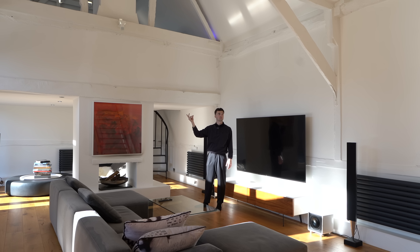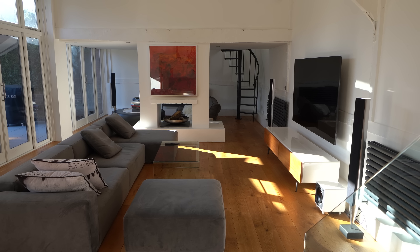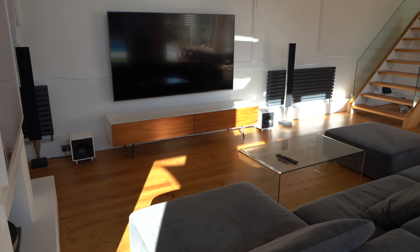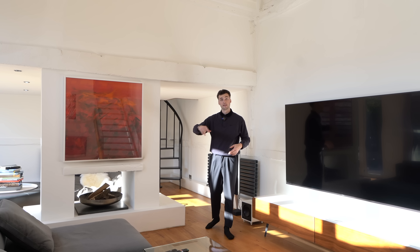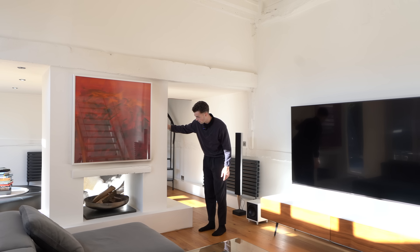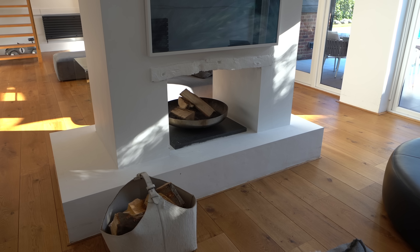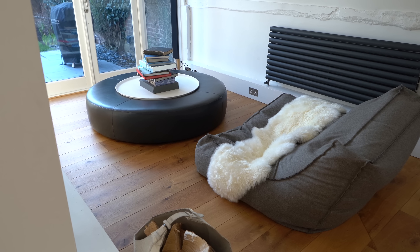We've got new cabling all the way around for the surround sound system. The sofa is perfectly positioned in front of this mega TV - with the surround sound, this would be such a cool spot for sports or TV. We've got a double-sided fireplace here, actually swept late last year so good for a while, all refurbished. And as I mentioned it is double-sided, so you can see through to the other side.